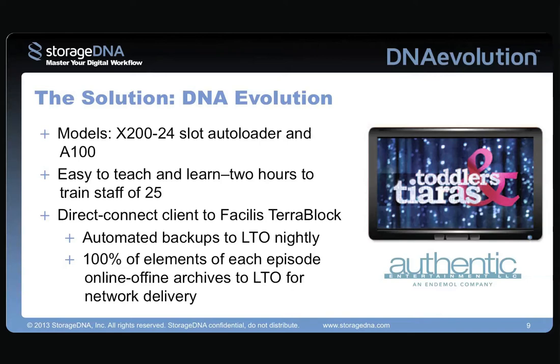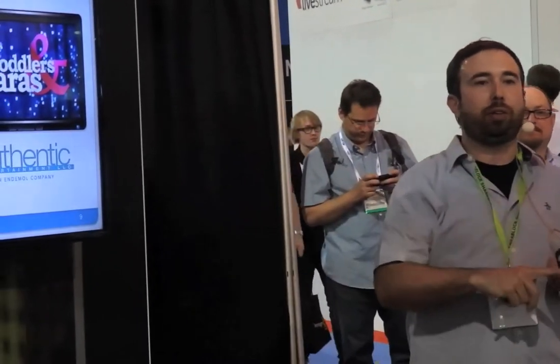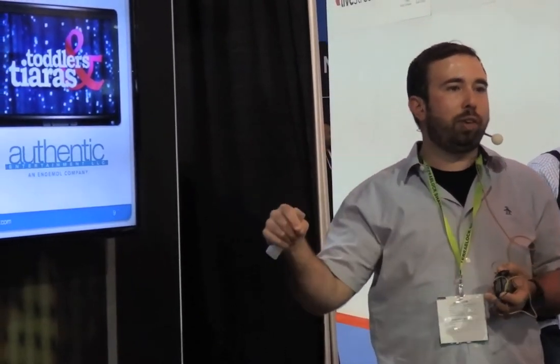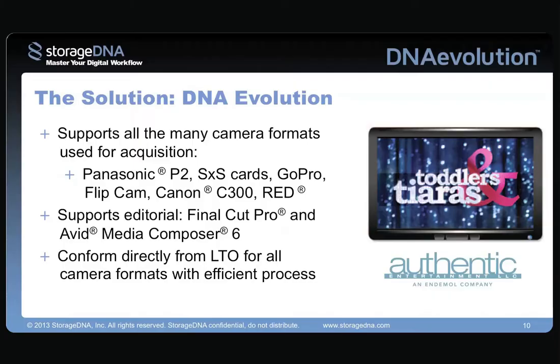This is very important — we wanted to automate our backups. I literally go in, set up all of the archives. I'll create an archive called Toddlers and Tiaras, one called Honey Boo Boo, Flipping Out, and then I'll set it: I want Toddlers to back up at 3 a.m., Honey Boo Boo at 4, Flipping Out at 5, and so on. Right now we have 9 series, and every single one automates to an LTO tape every single night. 100% of our shows, 150 hours a year, go onto LTO5 tape using StorageDNA's Evolution product.